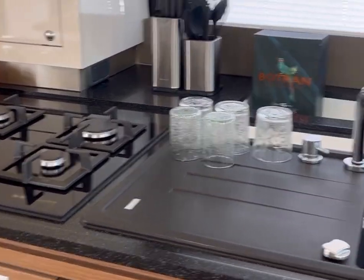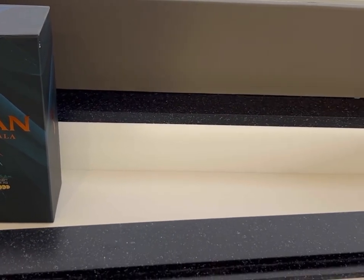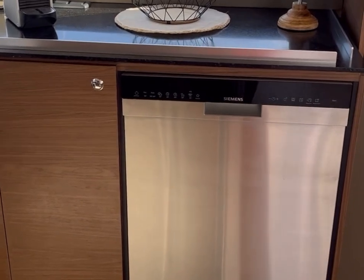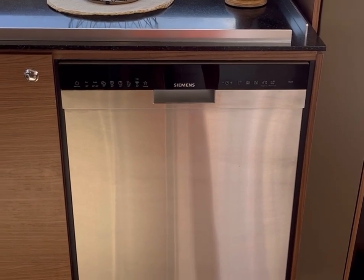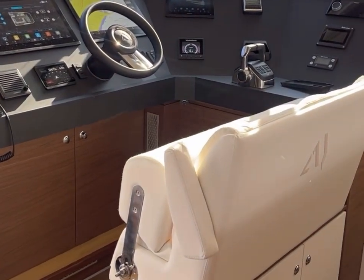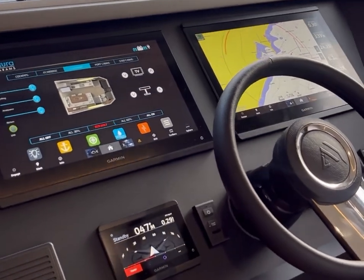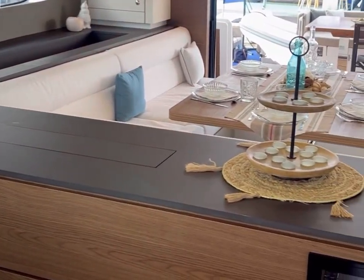We've also done an induction cooktop option — we find induction a little safer for our clients than gas. You have a really nice big deep sink with storage right behind it, and these cutouts are a really nice spot for baskets to store fruit, snacks, or anything you'd like, kept safe from sliding around. Out to port there's an extended galley section where you can fit a dishwasher, optionally hidden behind a cabinet panel that matches the cabinetry. Over to starboard you have a really nice interior helm — most charter clients drive from the flybridge, but if you needed to drive inside you have great visibility without losing much interior space.